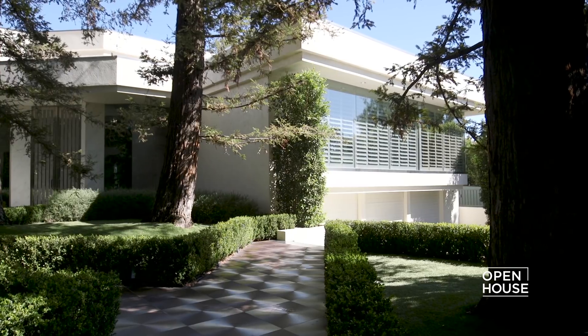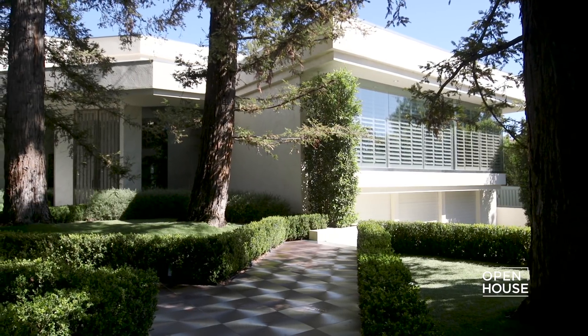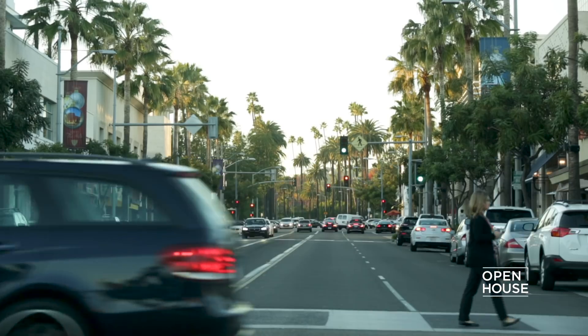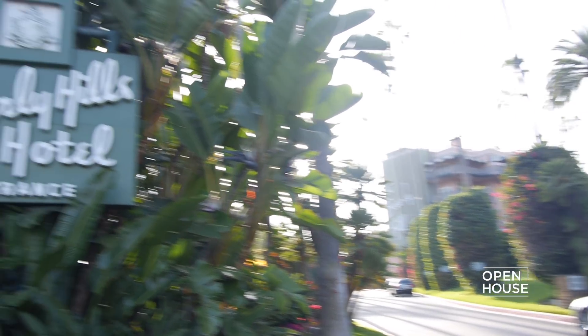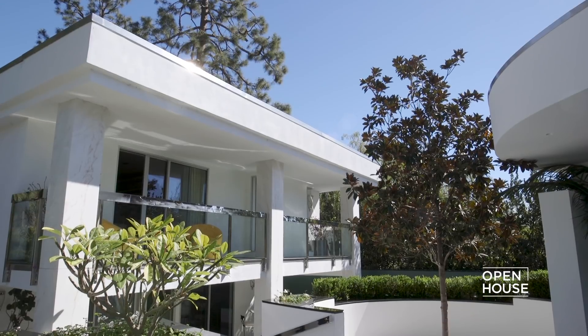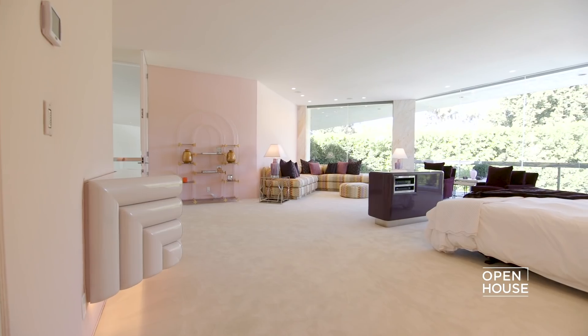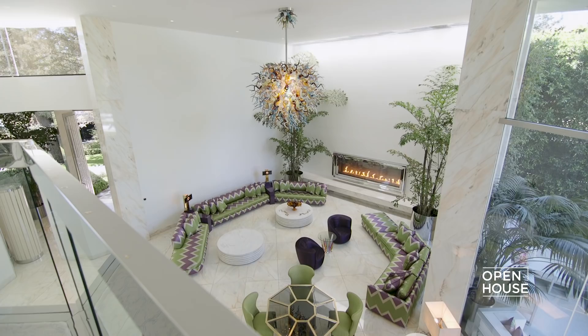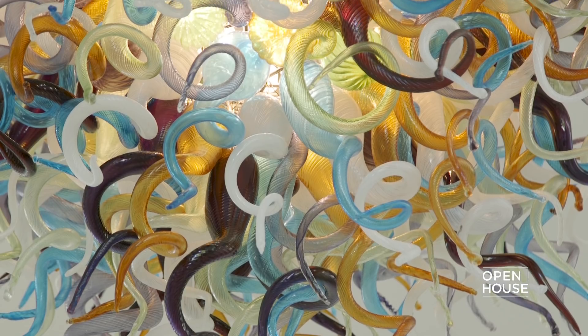My name is Jade Mills and I'm about to take you on a fabulous tour. We are in prime Beverly Hills, behind the Beverly Hills Hotel. This is about three quarters of an acre — a 10,000 square foot house with a 4,000 square foot guest house. Great volume, very contemporary and brand new. It's a real treat, so let's take a tour.